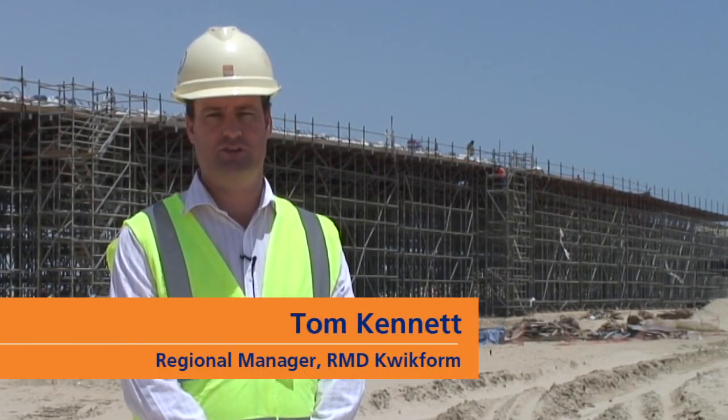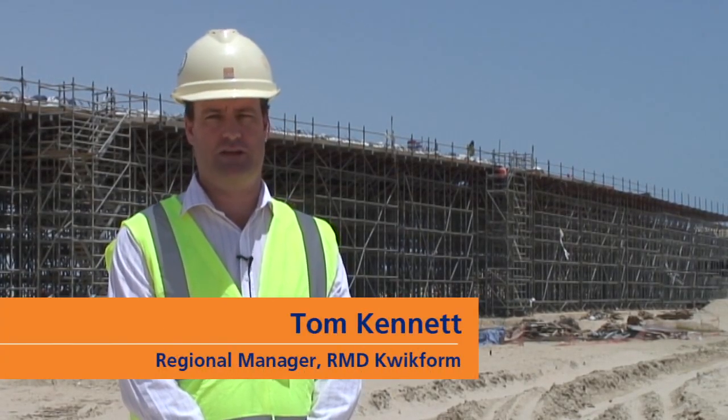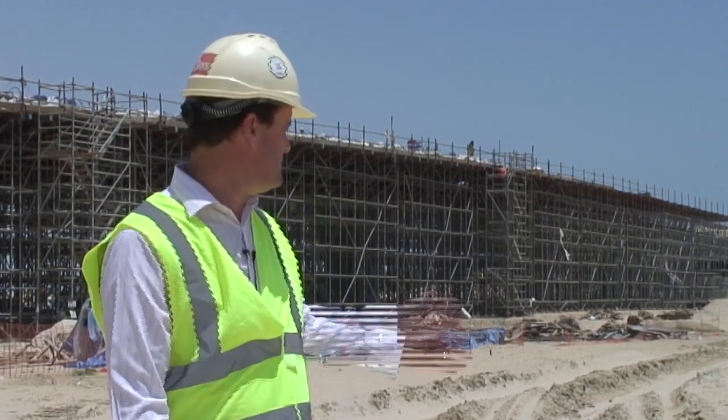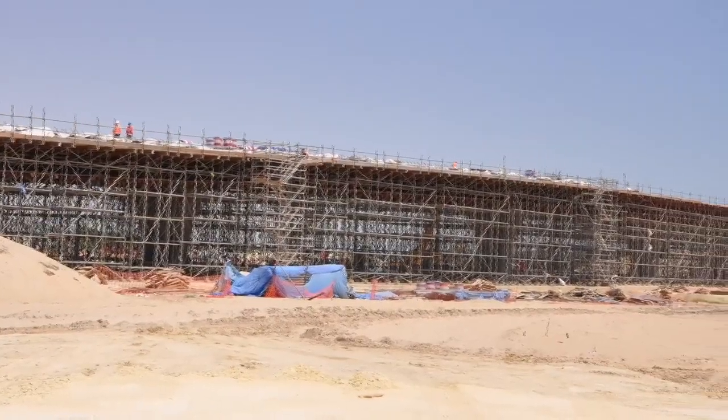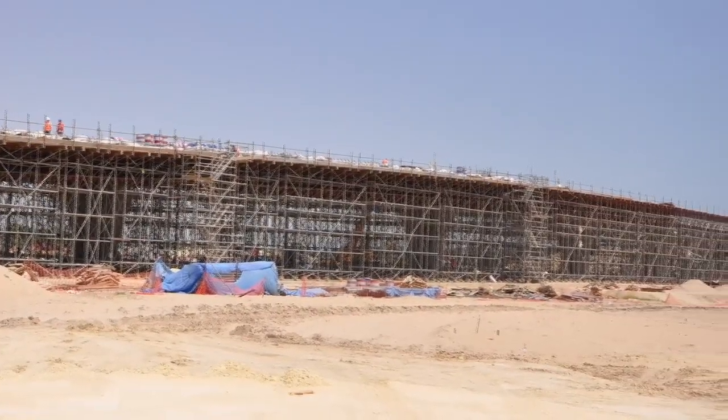Hi, I'm Tom Kennett, Regional Manager for RMD Quickform Eastern Province. Behind me is one of a series of bridges for a road network going through Jubail, which is one of the largest industrial cities in the world.